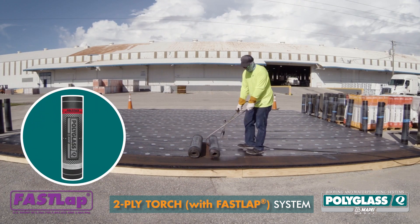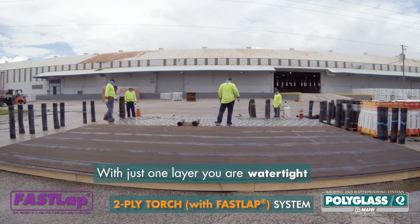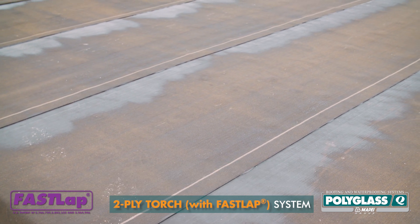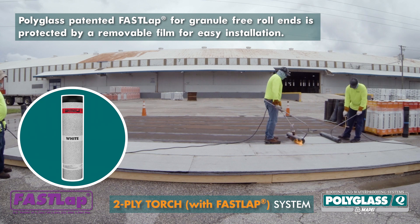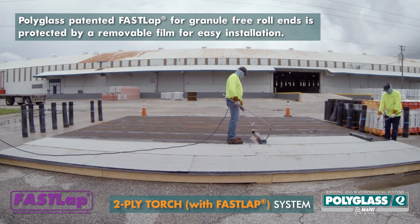Then a Polyflex smooth base ply was aligned, back rolled, and torch applied. At this stage, our system was watertight with an exposure rate of up to 90 days. In the same fashion, a Polyflex G granulated cap ply featuring Polyglass patented FastLap for granule-free roll ends was installed.